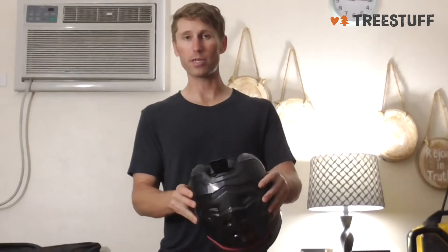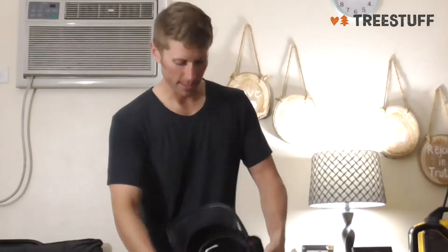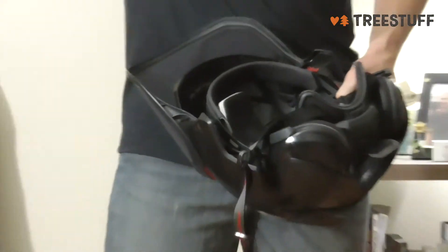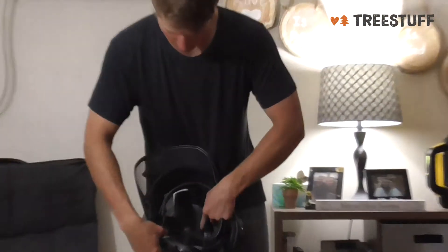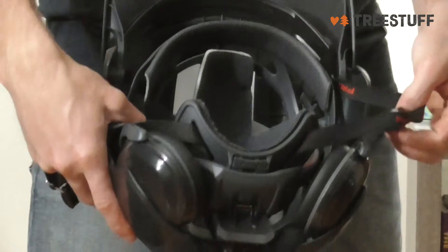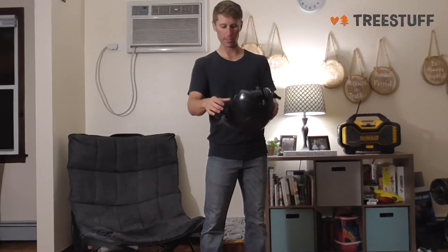Let's just start by saying this is the most comfortable helmet I've ever put on my noggin. This thing has padding here in the back, and there's a clip that you can adjust so that it cinches on tight to your head. You can make it really tight or somewhat loose, whatever feels good to you. And there's also this really comfortable padding on top here, which feels just so nice. It's like wearing a Mercedes-Benz on my head.